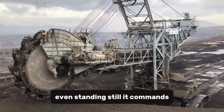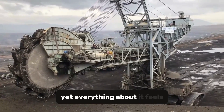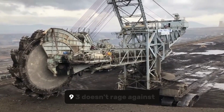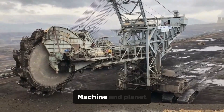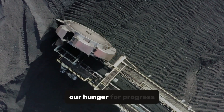The earth shakes slightly when it moves — not violently, but deeply, as though its footsteps echo through geological time. Even standing still, it commands reverence. Its mass alone defies comprehension, yet everything about it feels deliberate, almost graceful. The Bagger 293 doesn't rage against the earth — it negotiates with it. Every scoop is a conversation between man, machine, and planet about how far we're willing to go to satisfy our hunger for progress.